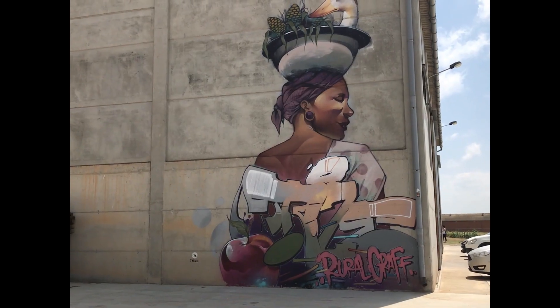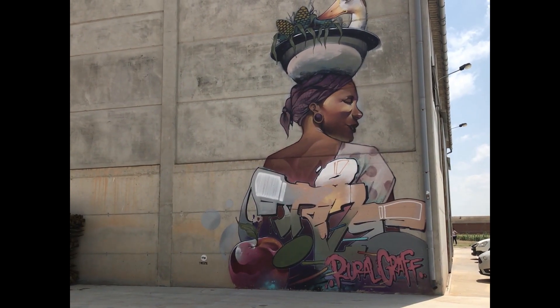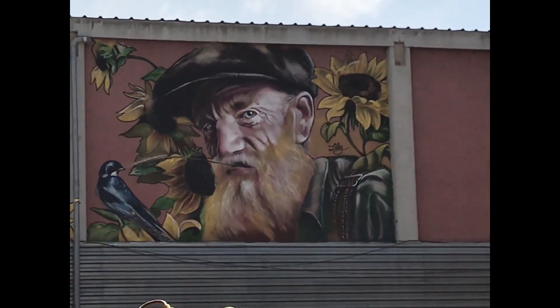I think in ten years time the village will be totally transformed into an entire piece of art.